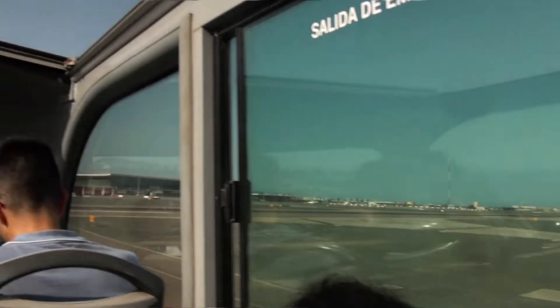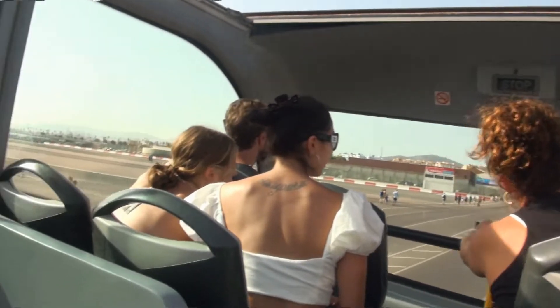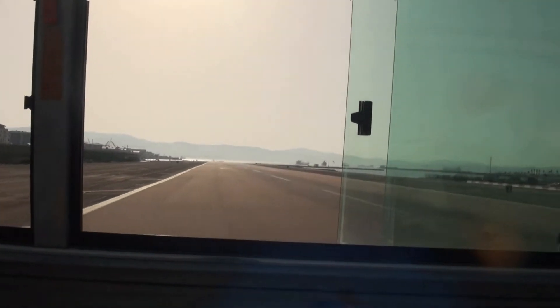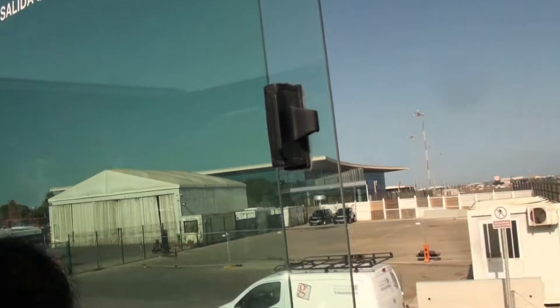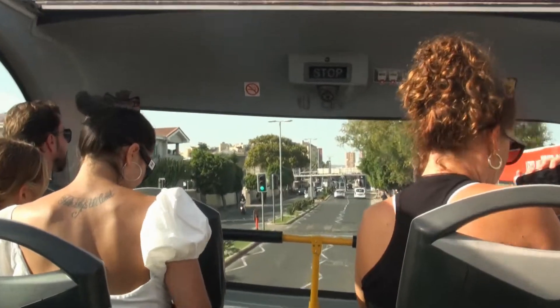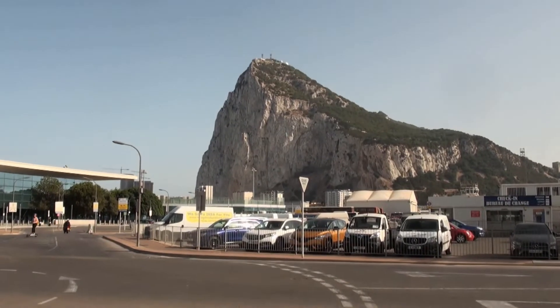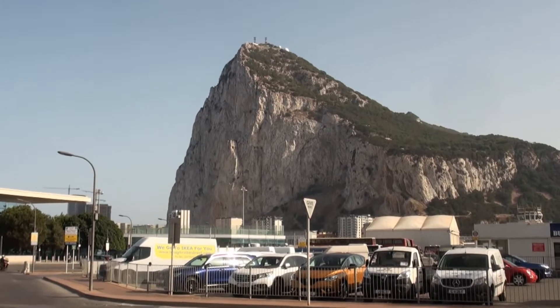This is the Gibraltar small airport, and on the other side you can see the huge Rock of Gibraltar — a limestone rock of nearly 425 meters high, looking towards the Mediterranean Sea. This is the Rock of Gibraltar.